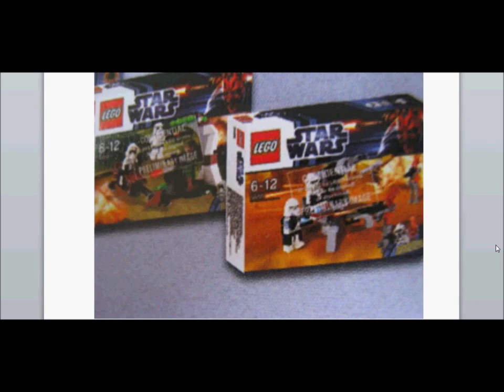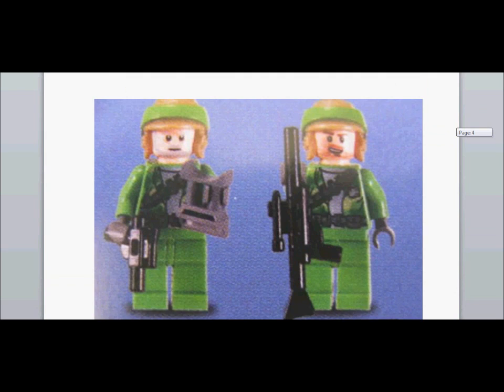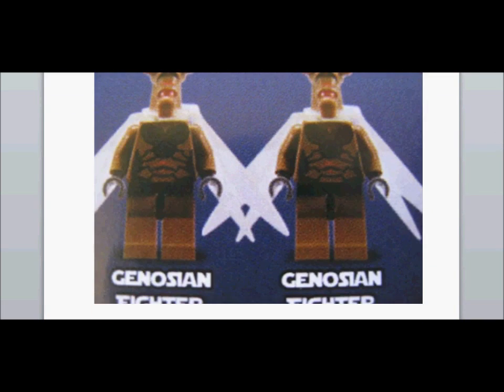On the left we have the Endor battle pack. And next we have the two Endor Rebel Troopers — that's an old guy and a young guy. And next, Geonosian fighters.